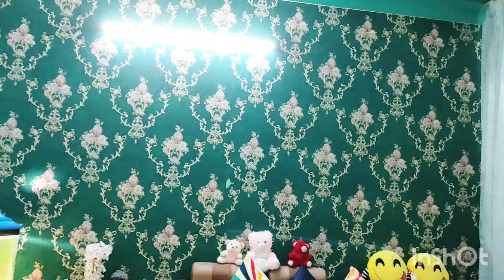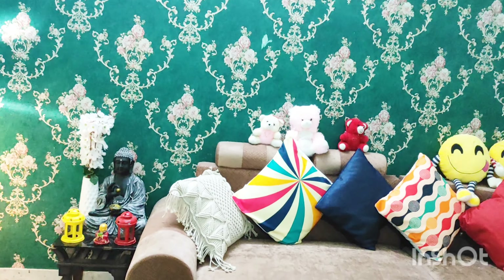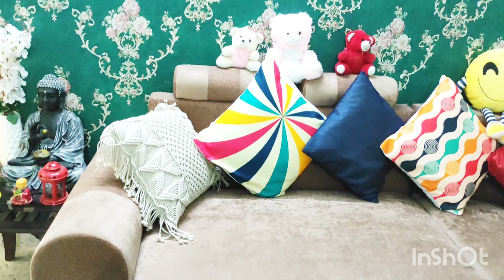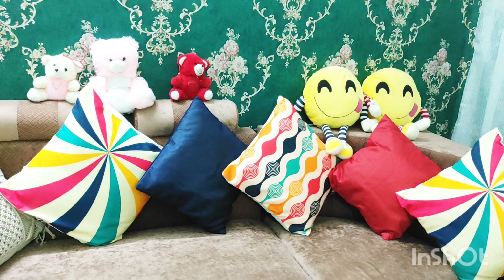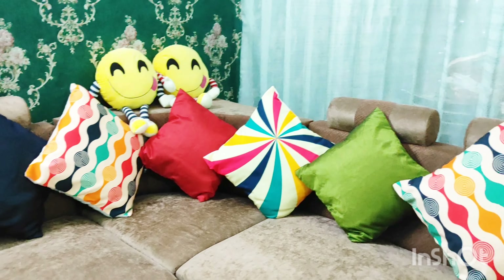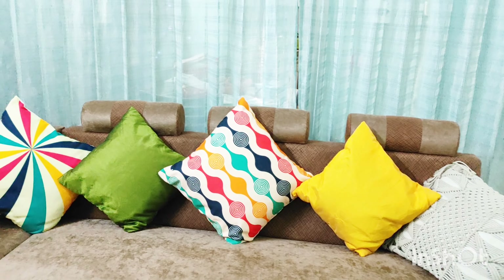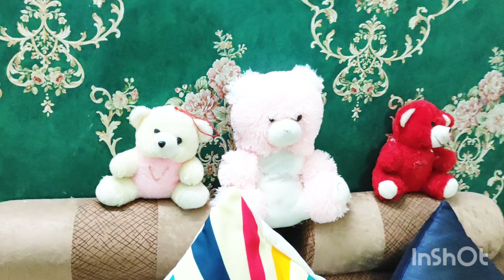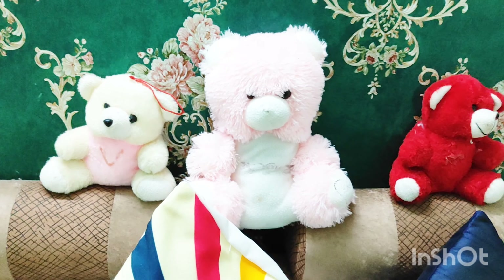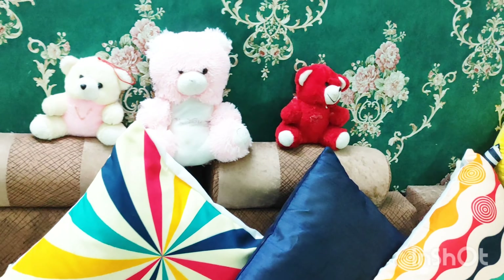This is a teal color wallpaper which I used in my living room. I have used cushion covers in the corners — a mix of plain and printed cushions. If you want to buy these cushion covers, I will mention their links in the description box, as I bought them from Amazon, Meesho, and Flipkart — different sites.